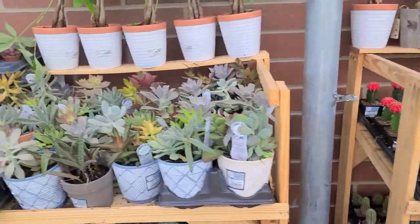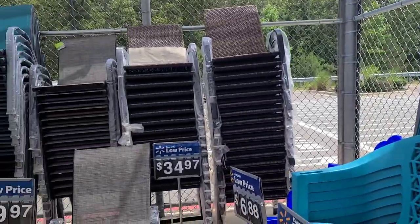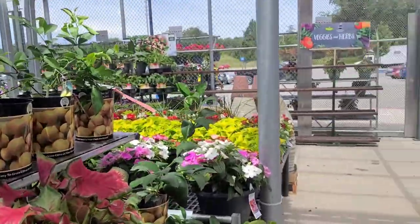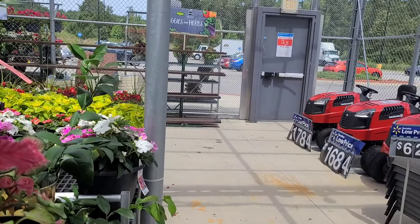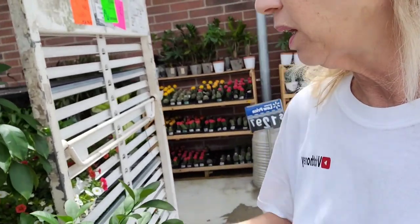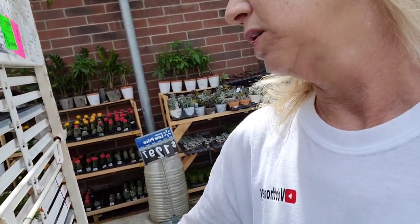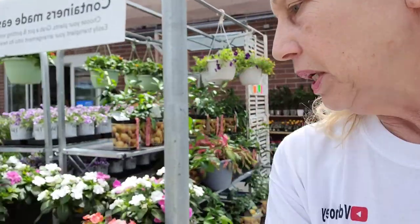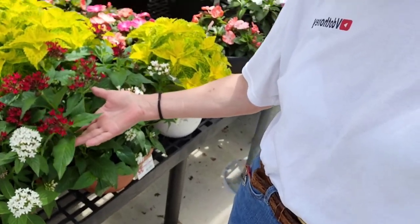All the succulents out here. They do have some fruit trees. They've got improved Meyer lemon — they're grown in Metrolina, that's the name of the nursery. All Meyer lemons. Pentas — bees love pentas. They're pretty.